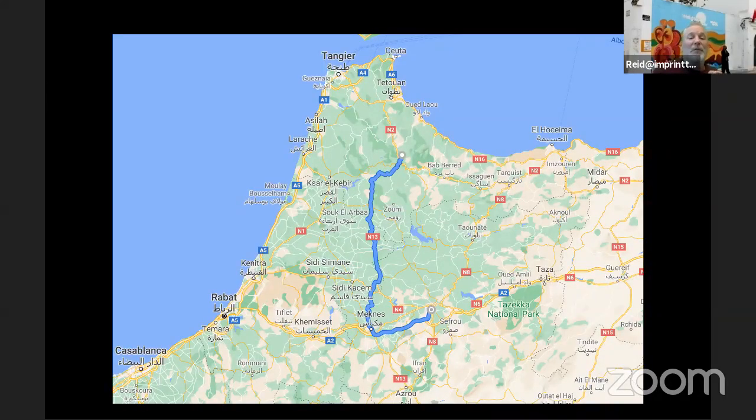From Chefchaouen, we move on heading south. Our ultimate destination is Fez. This is not a long travel day — we also stop in Meknes, and just outside Meknes is Volubilis, a really nice Roman archaeological site in Morocco.